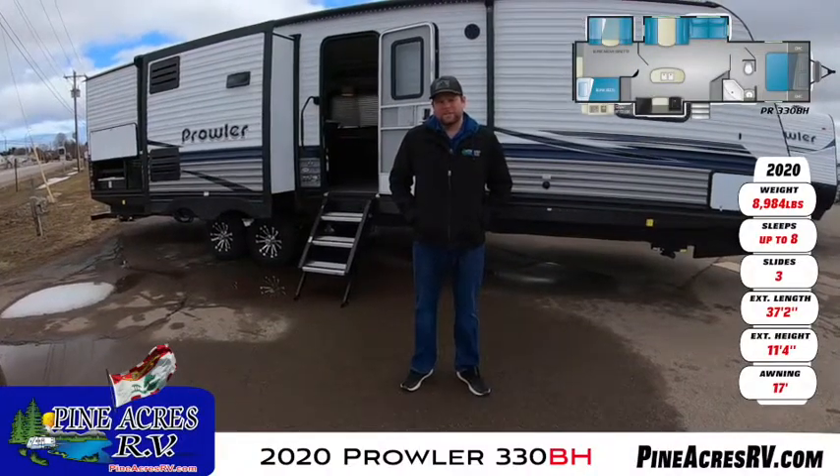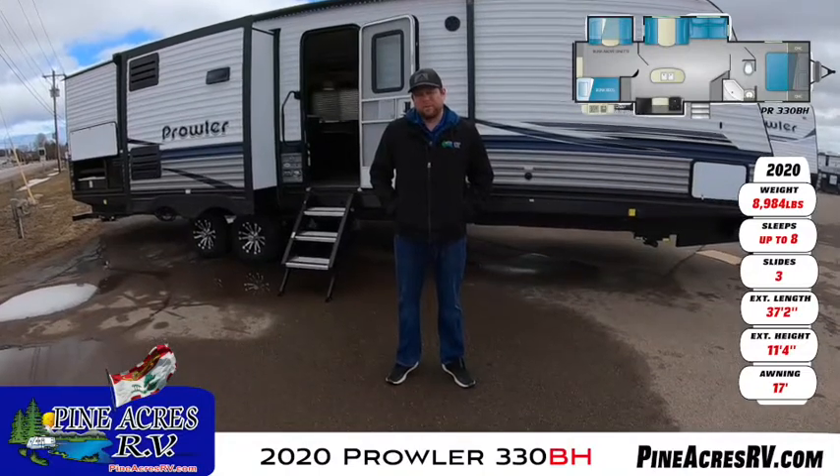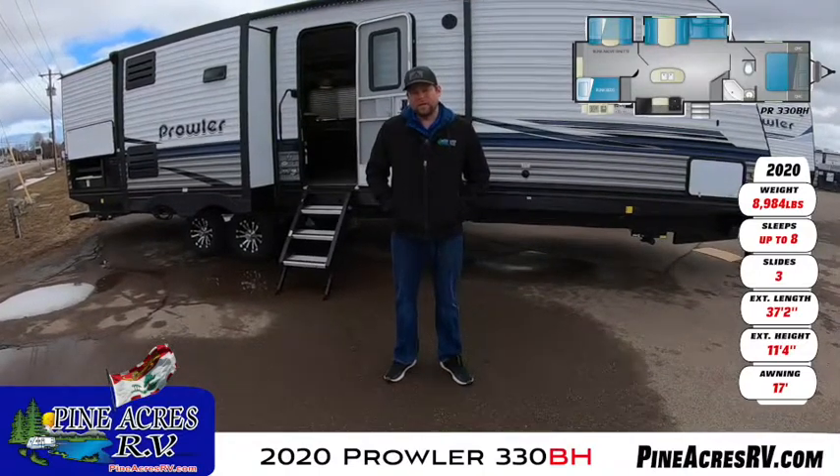Hey guys, it's Mitch here from Pine Acres. We're going to take a little bit of time today and show you a few things on the 2020 Prowler 330 V8.